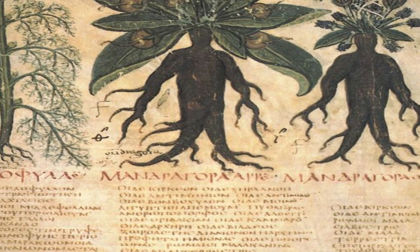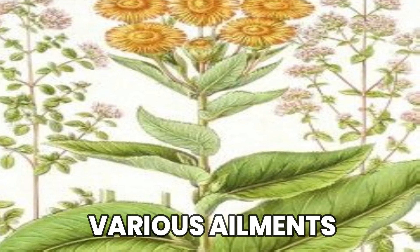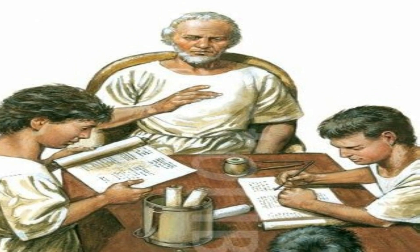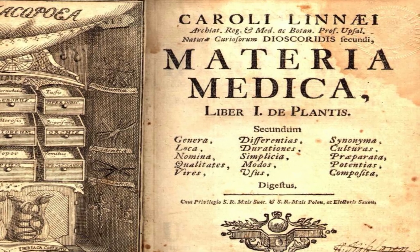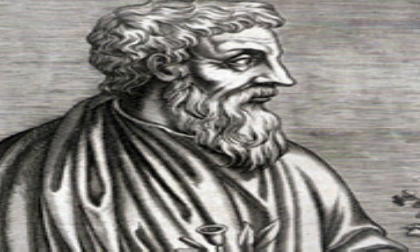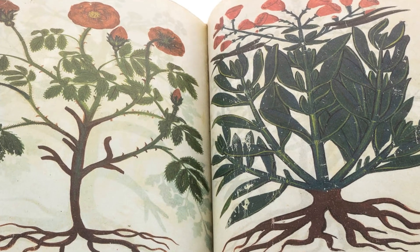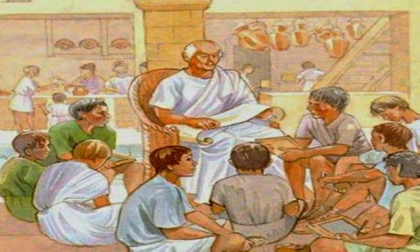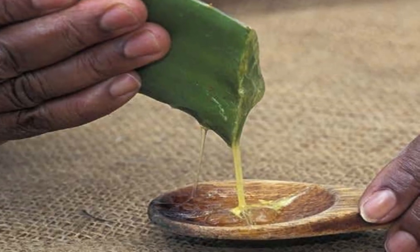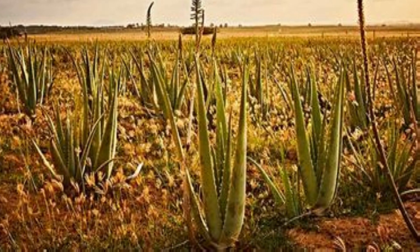Ancient Romans constantly examined and catalogued medicinal plants, fervently believing that nature provided treatments for many maladies. They were aware of how important it was to use the appropriate herbs in the appropriate amounts to obtain the best possible therapeutic benefits. The book titled De Materia Medica, authored by the Greek physician Dioscorides, was considered one of the most reliable sources of information regarding medicinal plants. This exhaustive guide contained in-depth descriptions and applications for hundreds of different medicinal plants, the majority of which were native to the Roman Empire. Aloe vera was considered by the ancient Romans to have soothing and therapeutic characteristics for skin diseases and burns.